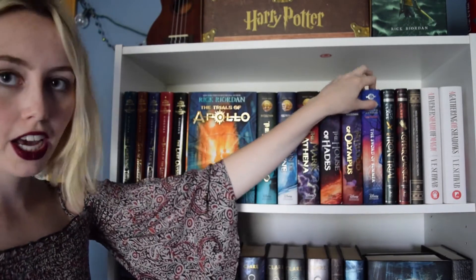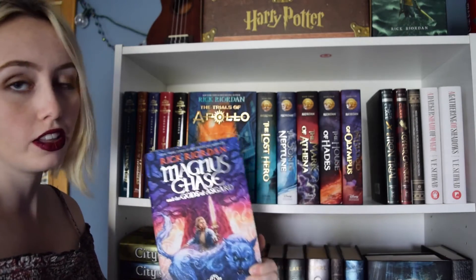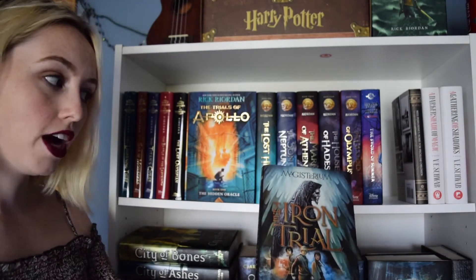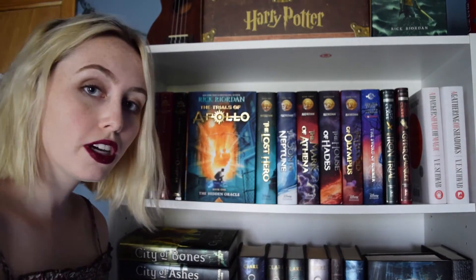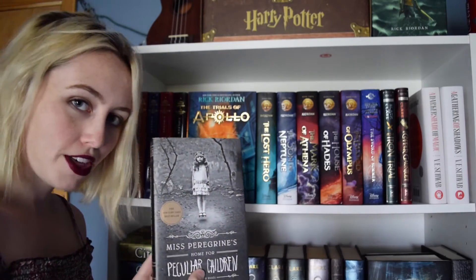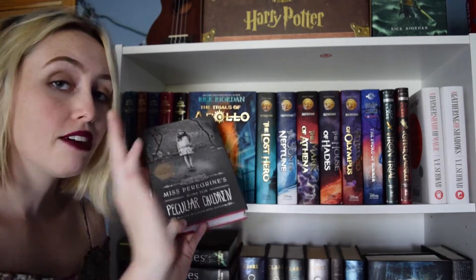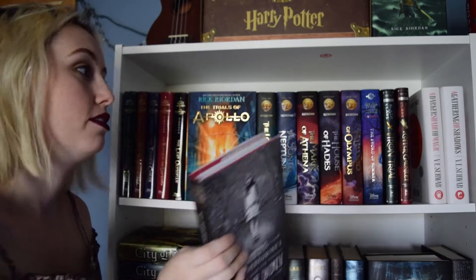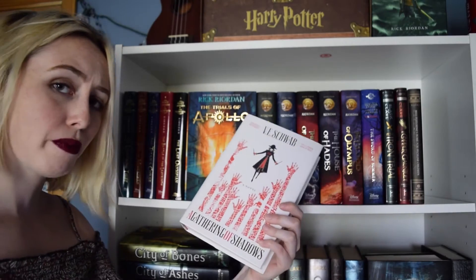The next book is one I already did a book talk on — the first book talk on this channel — and that's Magnus Chase and The Gods of Asgard, Book 1, The Sword of Summer. The next two books are The Iron Trial and The Copper Gauntlet, both by Cassandra Clare and Holly Black. Then I have Miss Peregrine's Home for Peculiar Children by Ransom Riggs. I'm kind of ashamed I haven't read it yet. I know the movie is coming out in September, and I've been waiting to read the book before I watch the trailer.